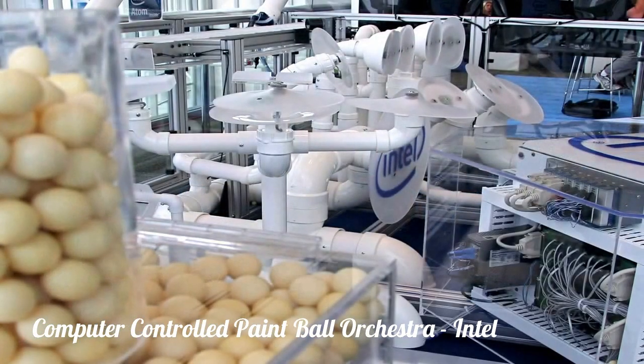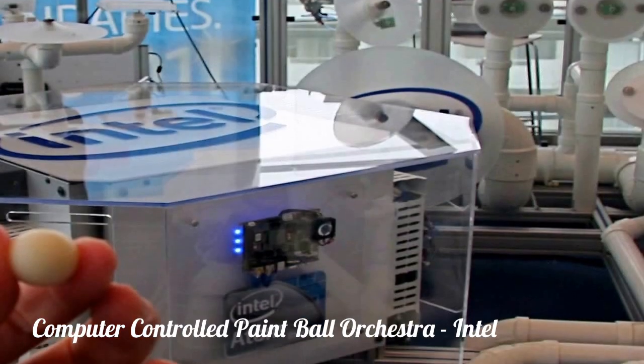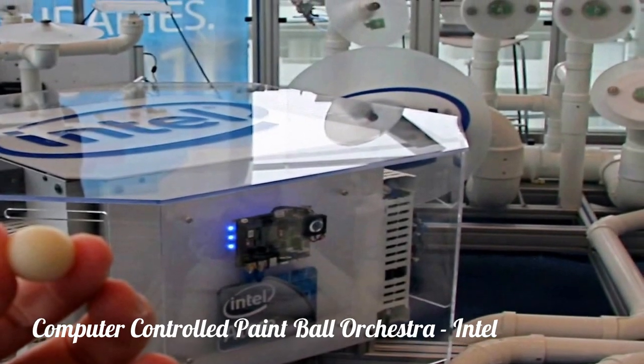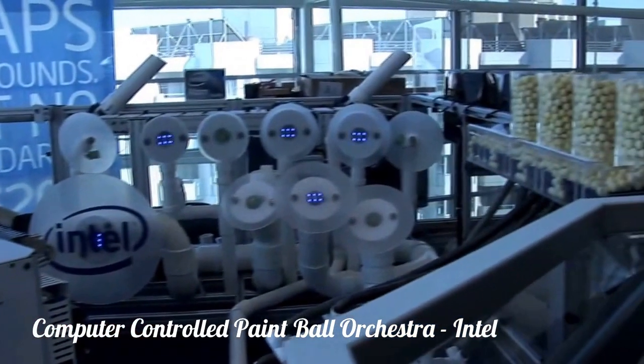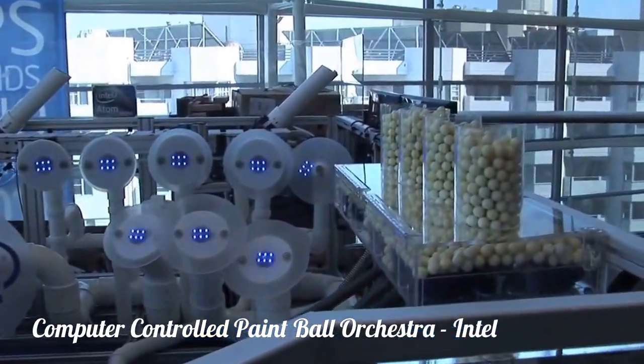There are 36 paintball hoppers. These are reusable paintballs — a kind of rubber foam rubber ball. There are 2,372 notes that are played throughout the song.